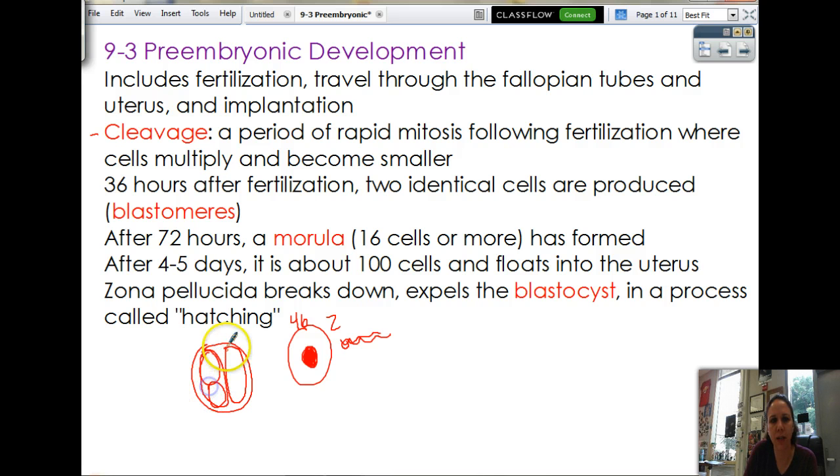And then when those two split, you have four cells, even smaller than before, and so on. So what's happening is while all these cells are multiplying, they're getting smaller and smaller. What that does is creates a high surface area to volume ratio, so that way nutrients and things can reach all the cells equally. About 36 hours after fertilization, you end up with two identical cells.